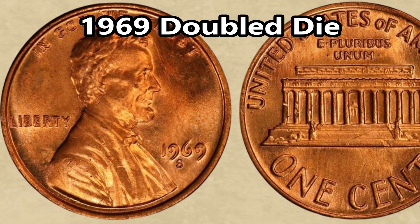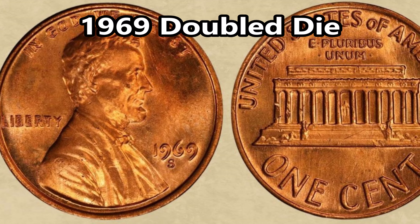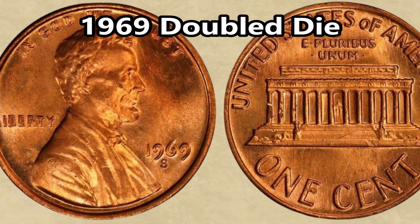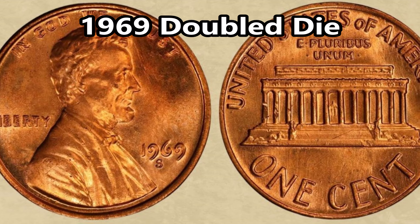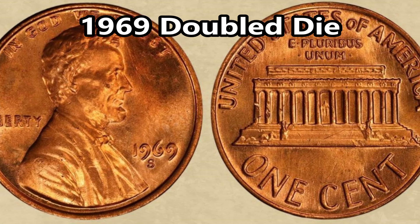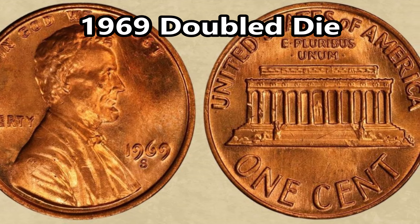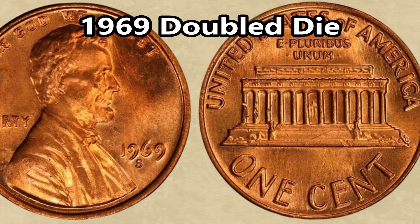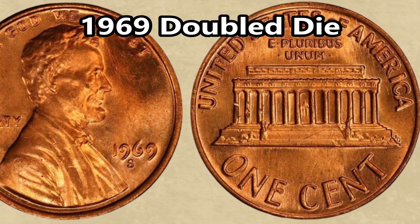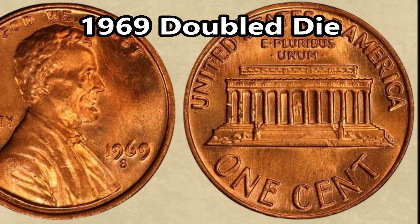Next on the list is the 1969 double die Lincoln penny. These are extremely valuable, jumping in value to over a hundred grand in one case, and generally in the high tens of thousands of dollars when they go to auction. The 1969 Lincoln Memorial pennies have a double die error that makes them super rare — examples were discovered in the late 80s and have been found since. It's super clear and visible to the naked eye. The dominant areas for doubling are the word 'Liberty' and the motto 'In God We Trust.' There are only about 30 to 40 known to exist.